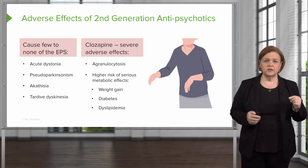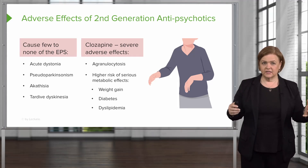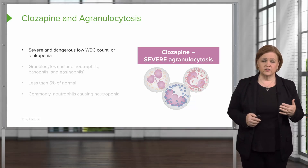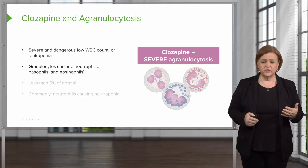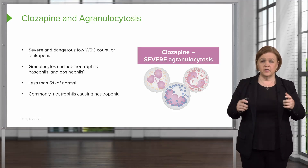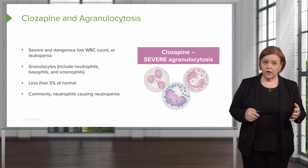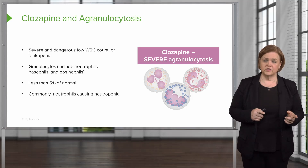Clozapine has some pretty unusual risks — that's going to be an area ripe for test questioning. You need to recognize that a patient is at risk for their safety, because agranulocytosis is a big deal. It's dangerous — a really low white blood cell count, or leukopenia. Granulocytes, including neutrophils, basophils, and eosinophils, are less than 5% of normal, commonly the neutrophils causing neutropenia. So you must monitor CBC values and recognize when they're abnormal.